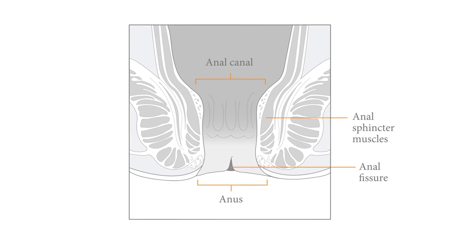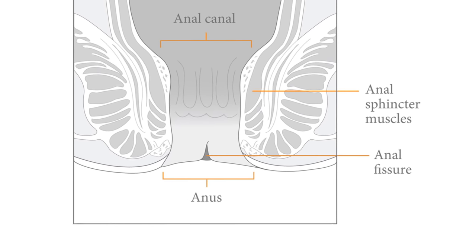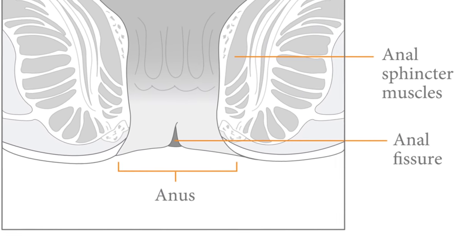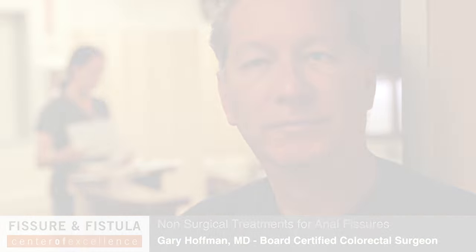A fissure is nothing more than a cut at the anal verge or anal opening. The muscle beneath the fissure is very sensitive and is in a state of spasm due to the irritation. A cut in this area exposes the lining to the air and to the surrounding tissues and to anything that comes out of the anus, and it is irritated chronically and very painful.